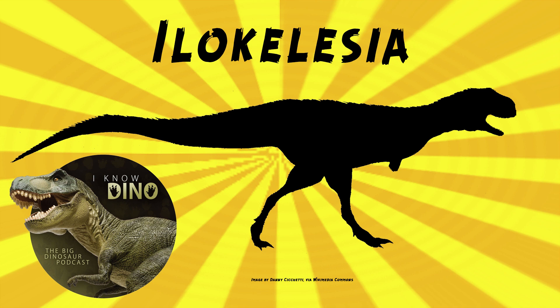The type species is Ilocalacia aguadagrandensis. The genus name means flesh lizard or flesh-eating reptile — pretty good name. And the species name refers to where the fossils were found, in Aguada Grande.